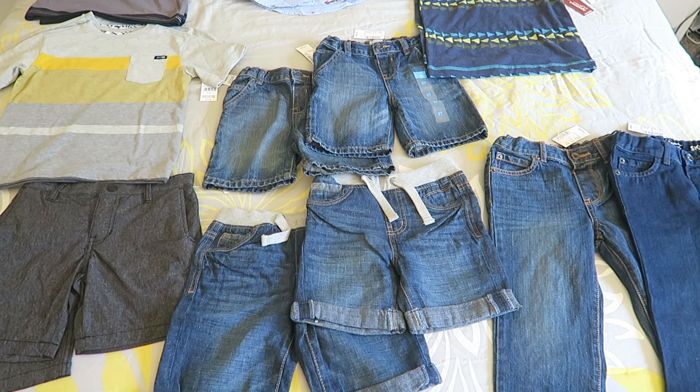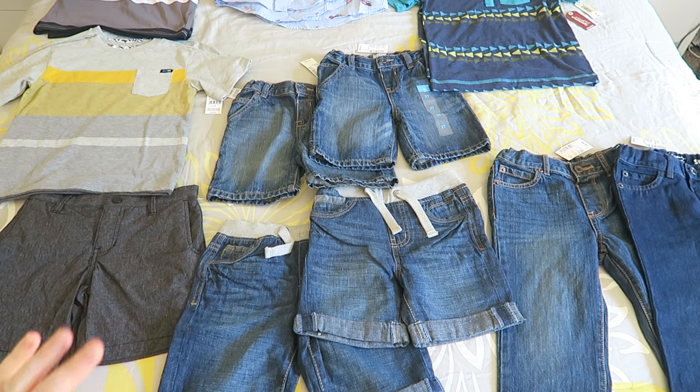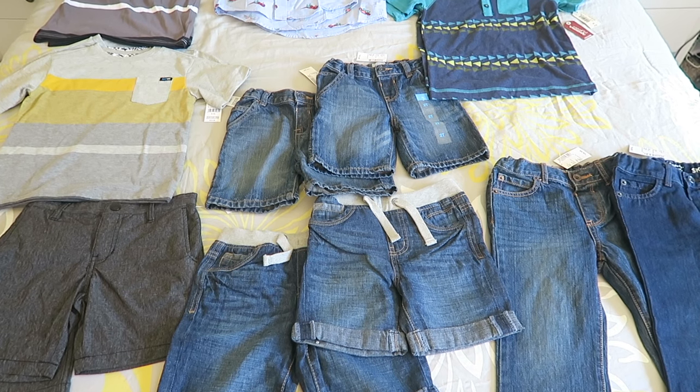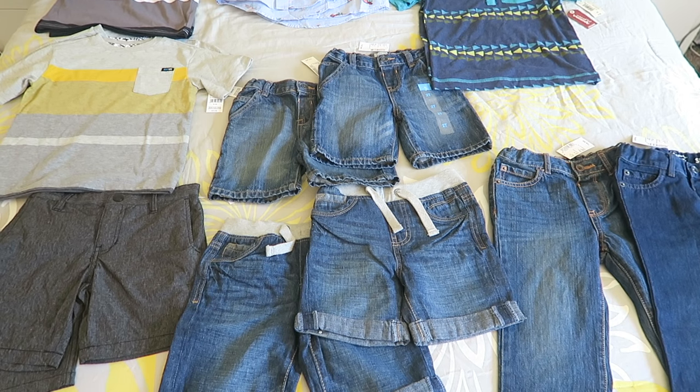You're going to notice that most if not all of these things are matching, and that is because right now the twins will fight over shirts if they don't have the same exact one. If I put a shirt on Kaden or Kyson, the other one expects to have the same thing, so if I don't have two of something it usually turns into a fight — unless I just tell them to dress themselves. For the most part they prefer to wear the same clothes most days.